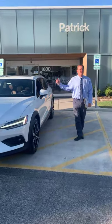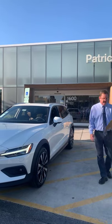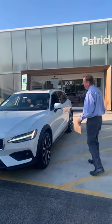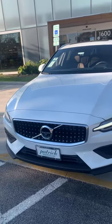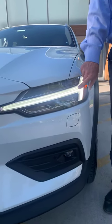This is a one-trim version. The V60 Cross Country is an all-wheel drive car with 8.2 inches of ground clearance and 22.9 cubic feet of cargo storage capacity. Like all Volvo cars, safety is the number one priority. This comes with full LED headlights.